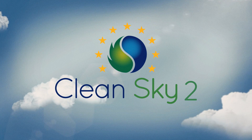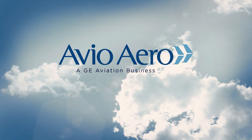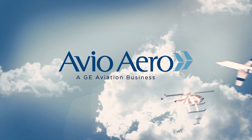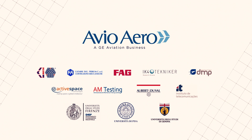In the latest initiative called Clean Sky 2, AvioAero will intensify its efforts on engine demonstrators and extend its participation to the helicopter and small air transport segments, thus helping to build the future of aviation.